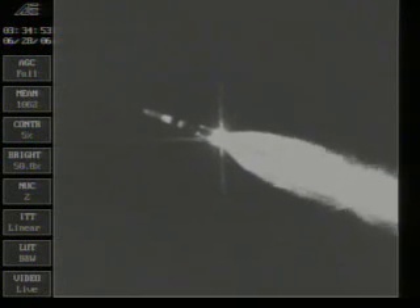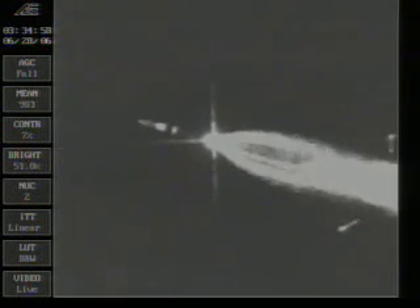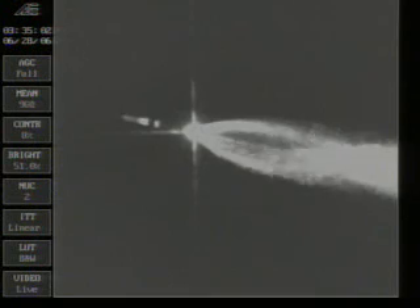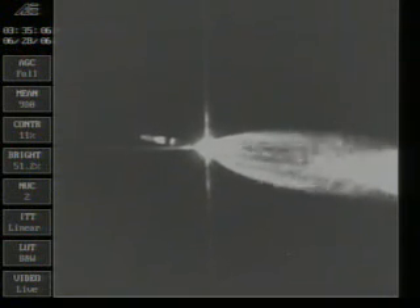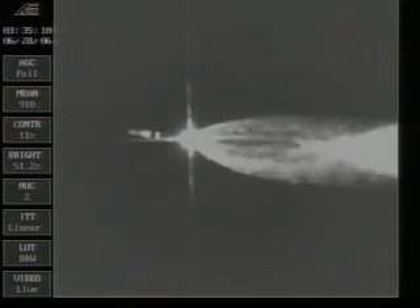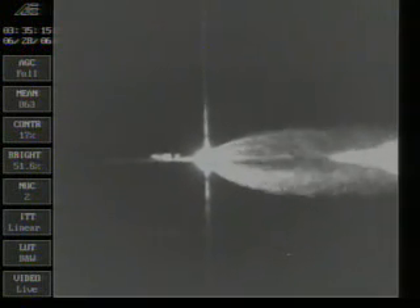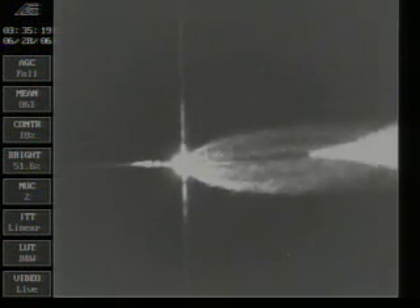So it should have burned out, and by for separation. And we have separation of the solids. This is Delta launch control at L-plus two minutes and one second. You just saw the solid rocket motors separate from the Delta IV rocket. Pressure looks really good. This is Delta launch control at L-plus two minutes and 10 seconds into the mission. Coming up on two minutes and 15 seconds into the flight.